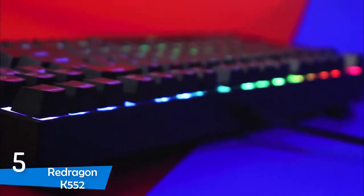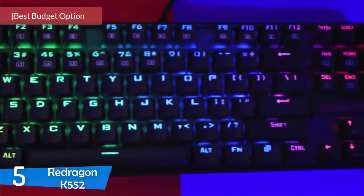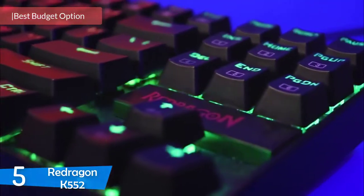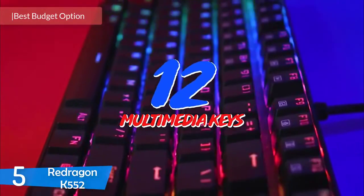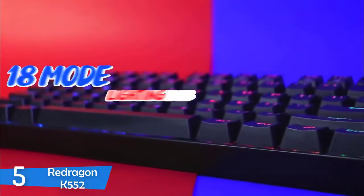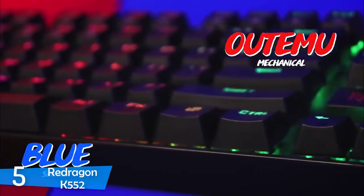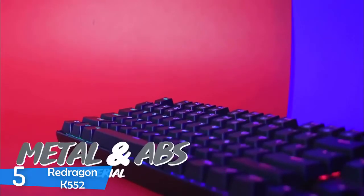At number 5, it's the Redragon K552. Mechanical keyboards are considered the best kind for gaming and typing purposes. However, there's a general understanding that mechanical keyboards are generally very pricey, which most buyers don't even try to research. However, some mechanical models are under the $100 price and deliver immense value, giving you amazing mechanical keyboard performance.